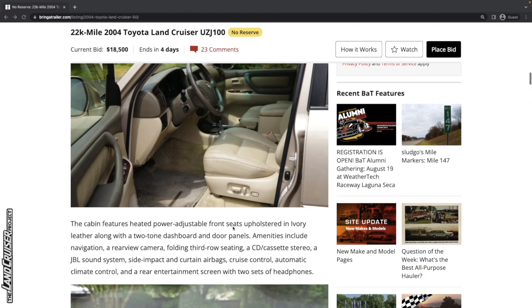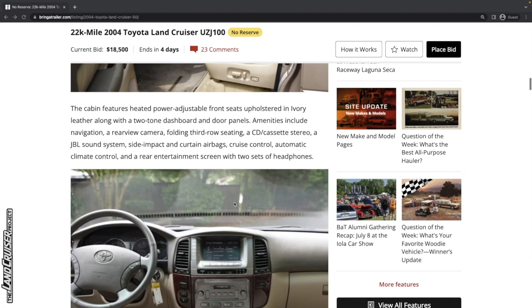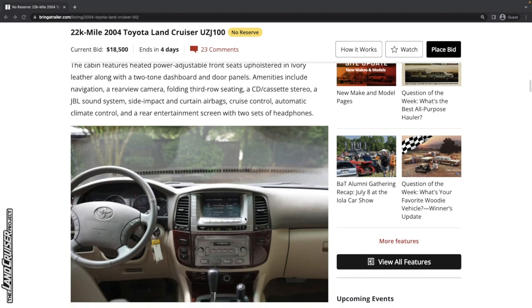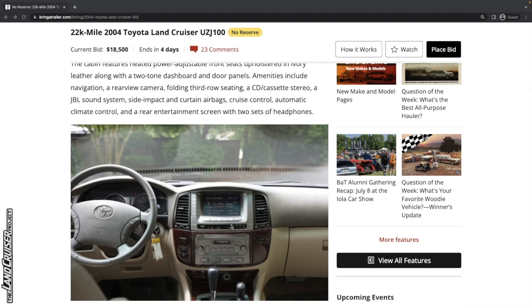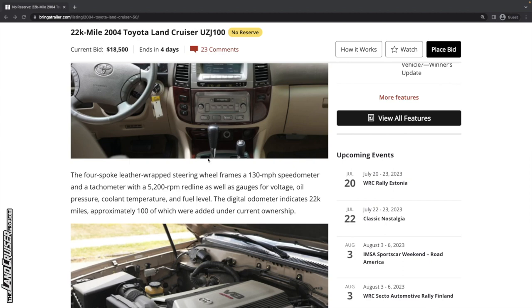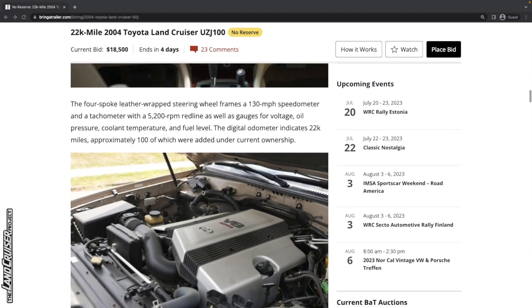Pretty mint looking front seat. We've got a rear entertainment screen with two sets of headphones. In the interior, the dashes were updated in — I believe 2004, maybe 2003 — to kind of a more bulbous style with a slightly different front grille. It's got the navigation system, and these ones didn't come with AHC. There's the little pocket there for storing almost nothing.